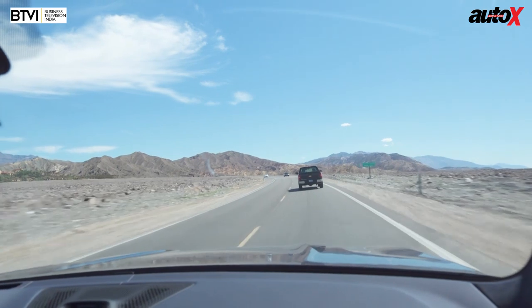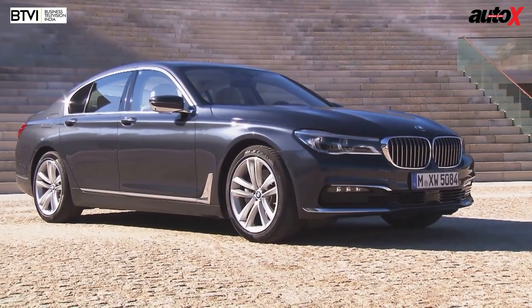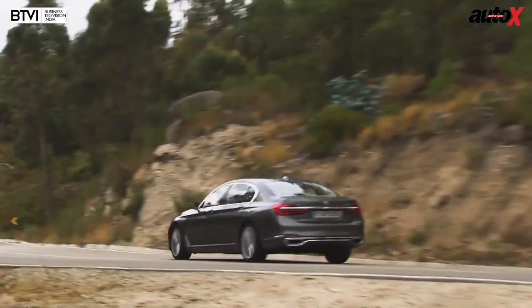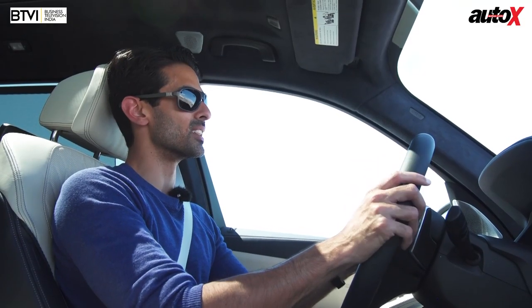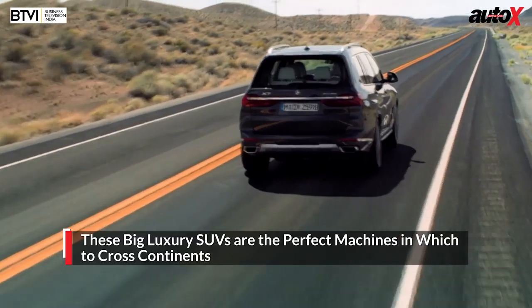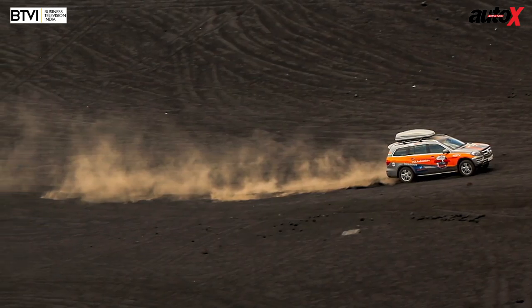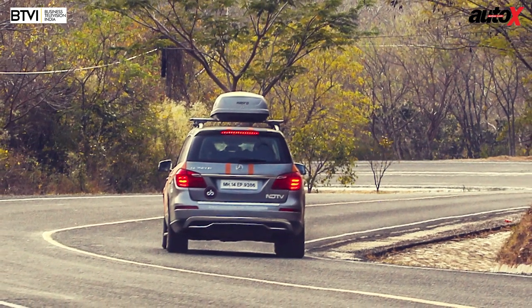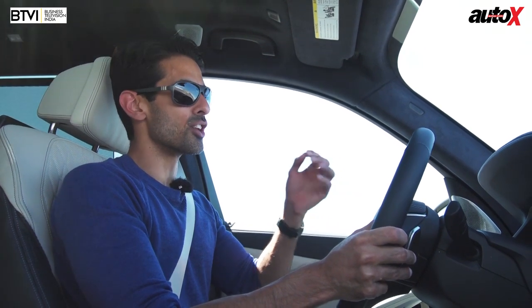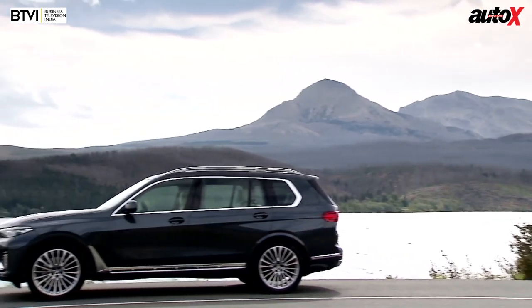They've done a lot of work to make sure this car feels light and lively rather than heavy and lumbering. Initial impressions are that it feels pretty good from behind the wheel. The 7 Series — BMW's sedan flagship — is the sportiest luxury sedan you can buy, and this car should possess the same characteristics. These big luxury SUVs are the perfect vehicles in which to cross continents — I've driven a Mercedes-Benz GLS across the US and through Central America. This car has to succeed on both fronts: carry people and luggage luxuriously, and drive like a BMW.